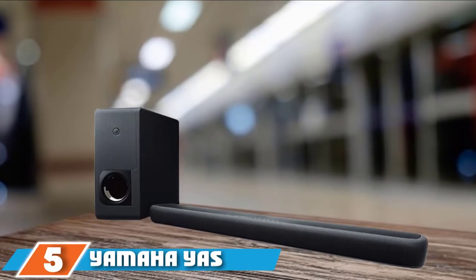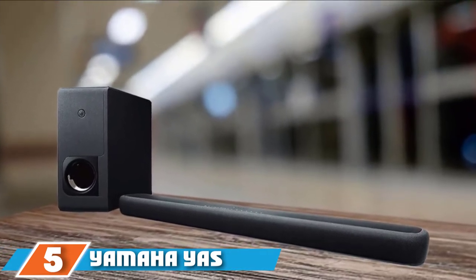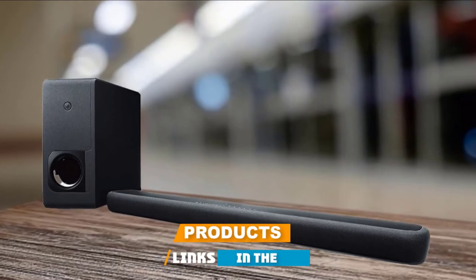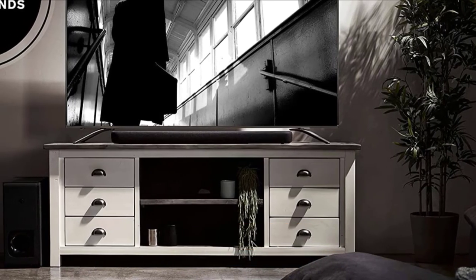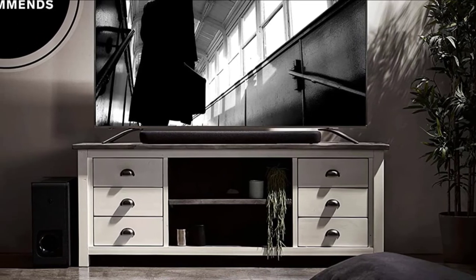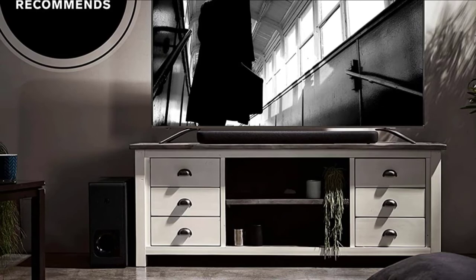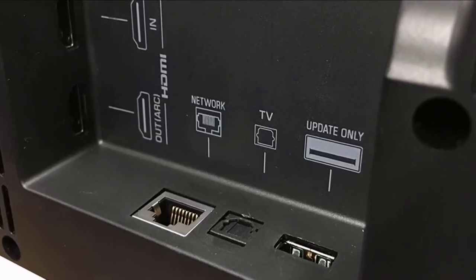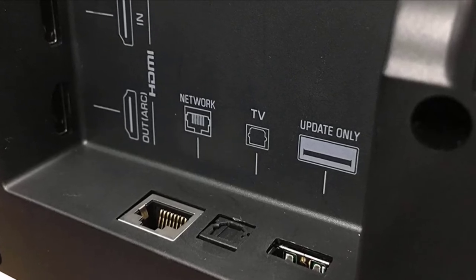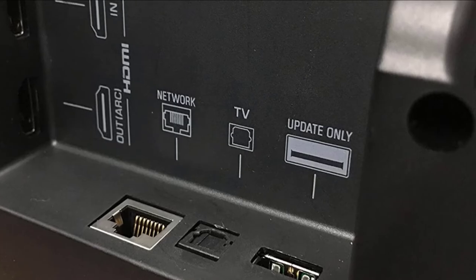The number five position is held by the Yamaha YS209BL Soundbar. Yamaha is a leading producer of audio and visual equipment across multiple product lines. This soundbar aligns with its legacy. While it's not cheap, this Yamaha soundbar is a budget-conscious pick for what it offers. It's a streamlined 3D sound system with just a soundbar and a wireless subwoofer. The soundbar's design offers multi-directional sound without the need for multiple speakers around your home theater room.